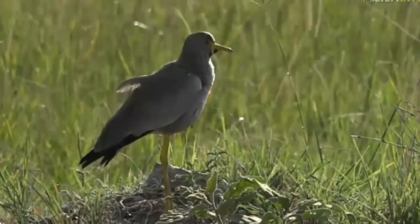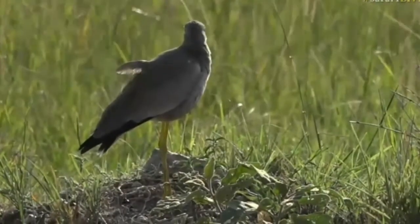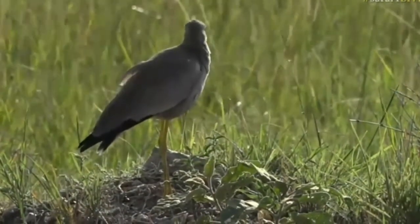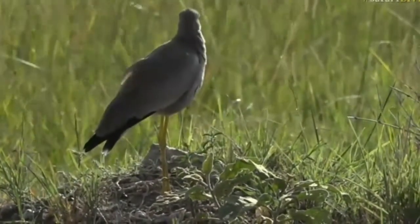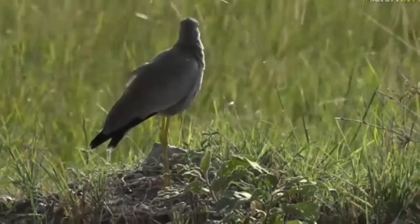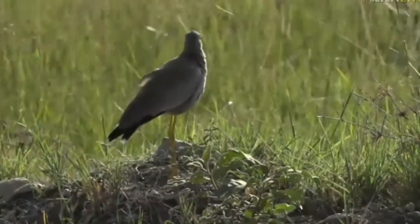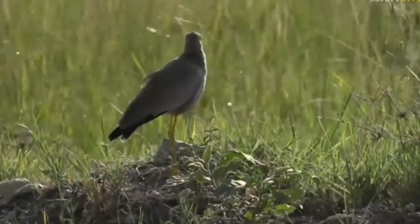Wattled and spur-winged lapwings are the ones that are probably going to be new birds for many of you, but it's a very nice and easy to identify bird, especially for our new viewers who perhaps are starting off on this whole journey of learning how to identify the different things. There's a wattled lapwing in amongst the herd of buffalo.